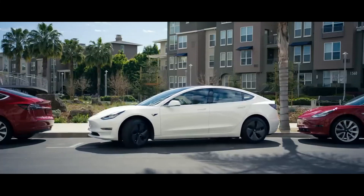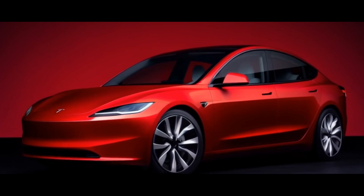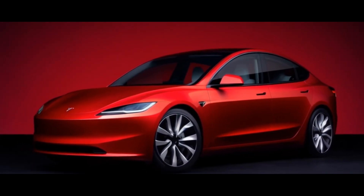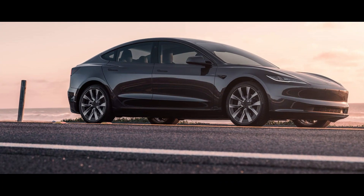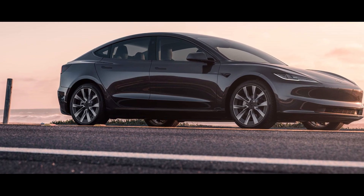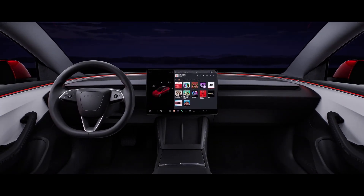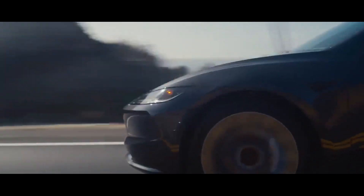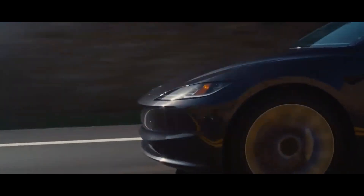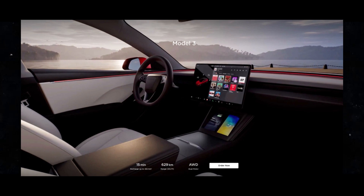One of the first things that catches your eye is the modern and stylish design of this car. Tesla really outdid themselves here, adding refined touches that set it apart from previous models. When you step into the cabin, it's impossible not to be impressed by the ergonomics and practicality. Every detail seems to have been carefully thought out to provide maximum comfort and convenience to the occupants. The materials used in the interior are of high quality, conveying a sense of luxury and sophistication.